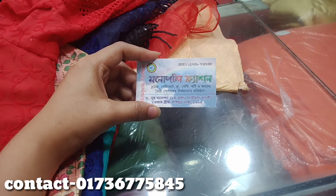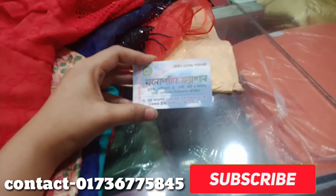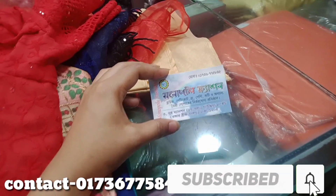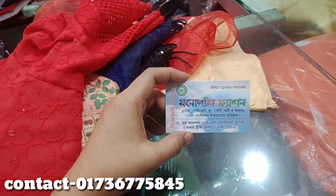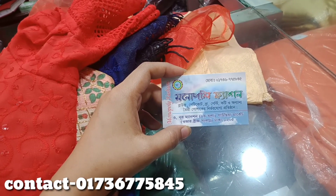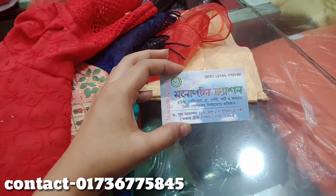Hello, welcome back to Jinnnag Vlogs. I am going to take a new collection of blouse. I am going to show you a video about the blouses and a monopoli fashion. I am going to show you a blouse and a petticoat.